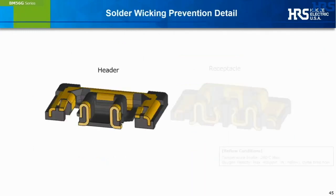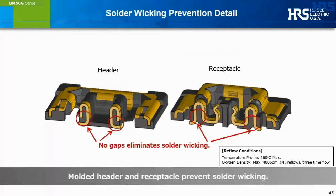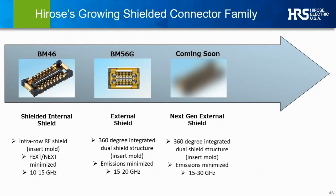These close-up images of the BM56 are a good place to point out one other advantage of insert molding: the metal embedded directly into the plastic formed housing on both header and receptacle leaves no gaps for potential solder wicking during soldering to either a printed circuit board or a flexible printed circuit cable. Our RF board-to-board family will include a new introduction involving further enhancements to the integrated shield structure — targeting up to 30 gigahertz signal integrity support — and this even more robust integrated shield structure will further enhance mitigation of external EMI.